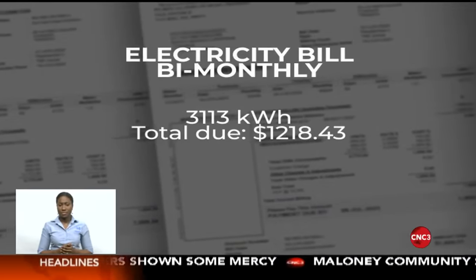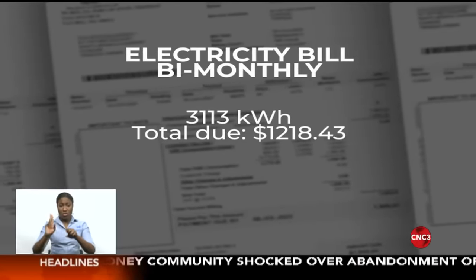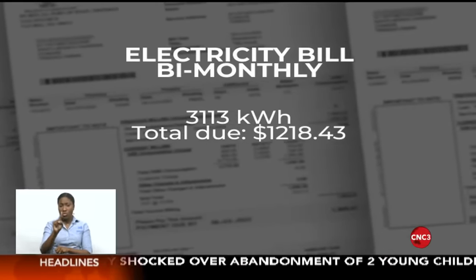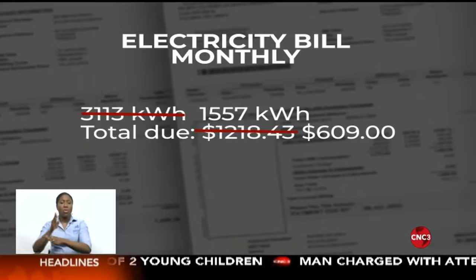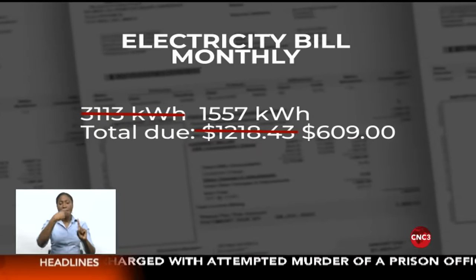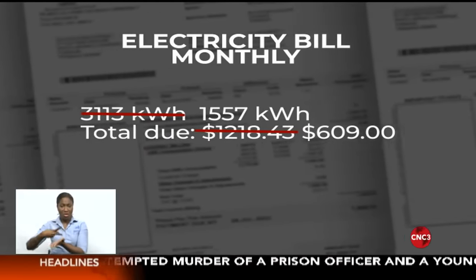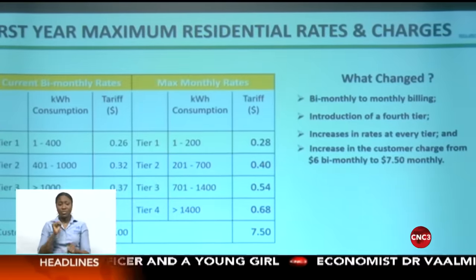With a bi-monthly consumption of 3,113 kilowatt hours, it gave me a total of $1,218.43. Now since they're moving to a monthly billing system, let's cut that in half. That means around 1,557 kilowatt hours costs me around $609. Now using the new rate, which is separated by tiers,